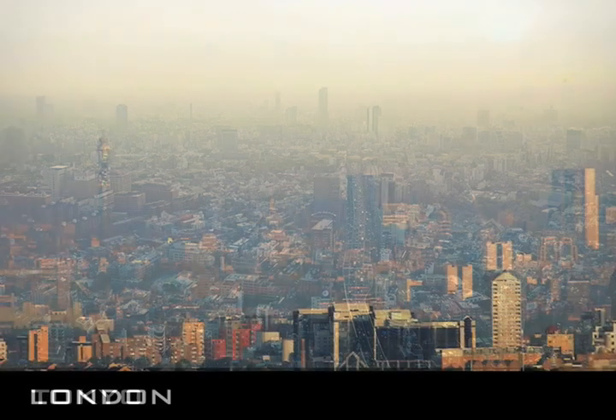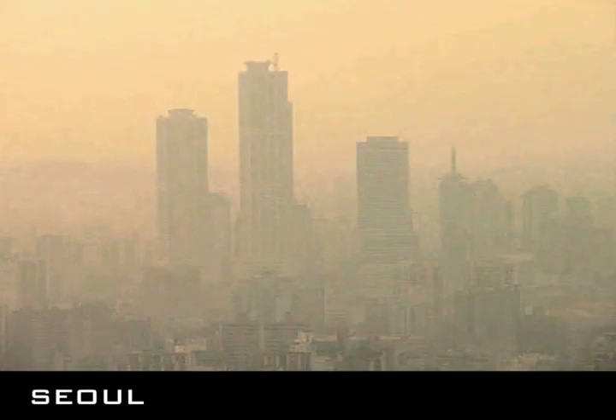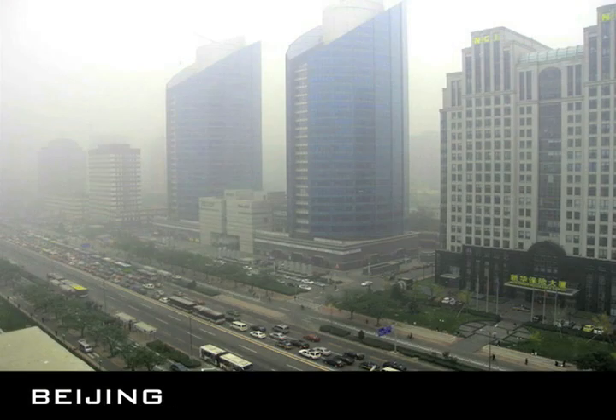Hot cities are the number one cause of weather-related deaths. Imagine these cities twenty years from now, if we as a society do not make a change.